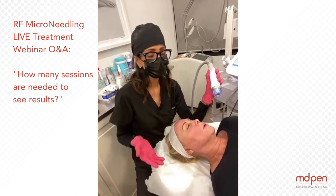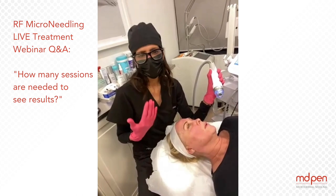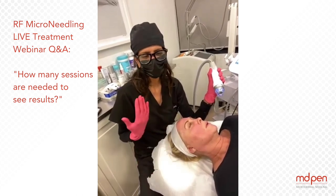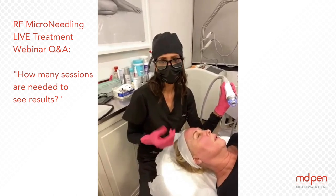They say after, when they come for round two, they're like, my makeup goes on smoother. I'm wearing less makeup. My skin just looks better. And they're starting to get compliments after round two.